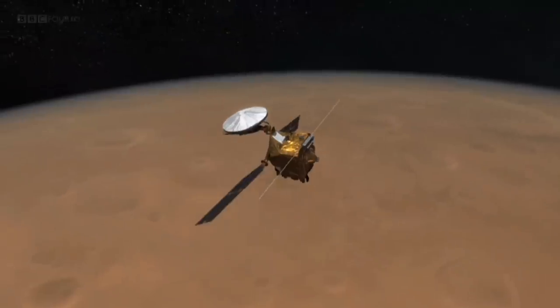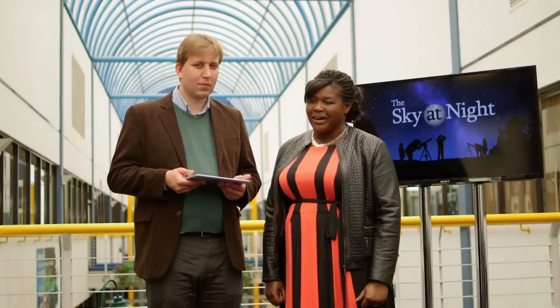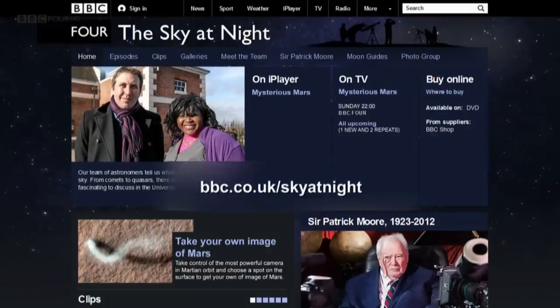Now for that special treat mentioned earlier. The team behind the HiRISE camera are giving you the opportunity to take control and select the location for the next image of Mars. It's a spectacular opportunity and what we need is a scientific justification for your choice — it could be an unusual formation, some strange colours, or a famous place you'd like to see for the first time with HiRISE resolution. Go to our website and tell us where you think the camera should be pointed. We'll close the entries on the 27th of April and announce the winner in next month's programme.